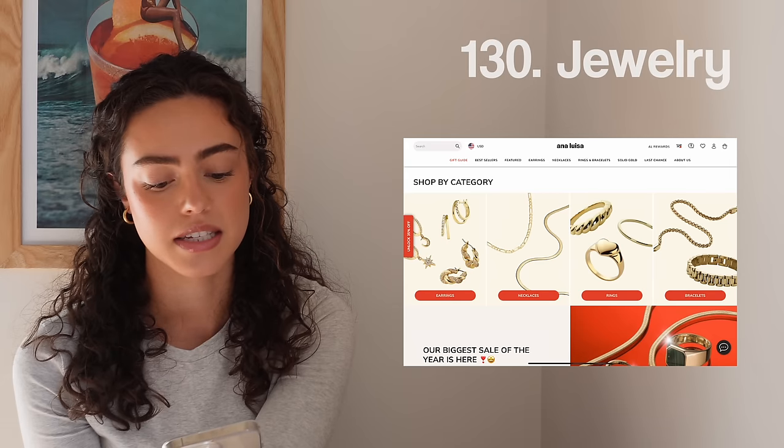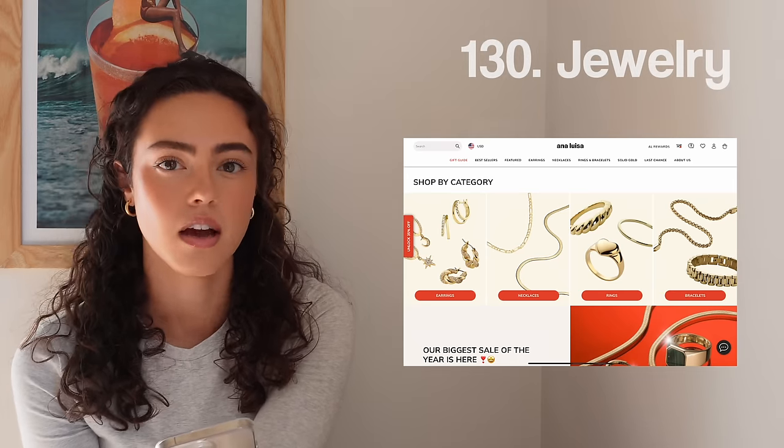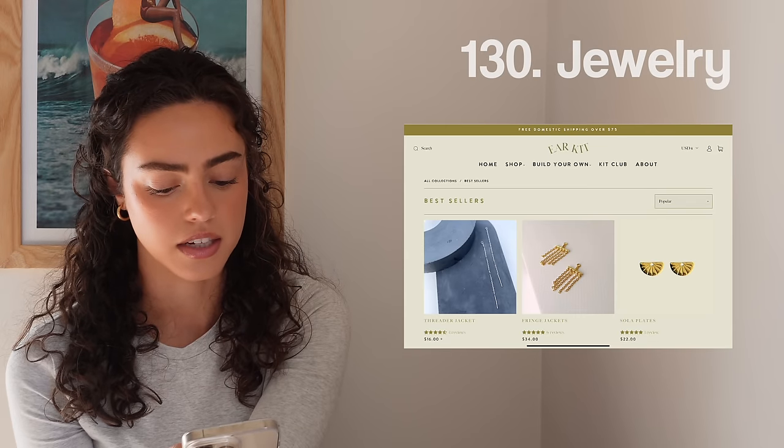Last but not least, a little jewelry. My favorite brand is Ana Luisa, or ear kits — if you have lots of piercings, that's where I love getting my sister gifts from. So yeah, that is actually the end of my Christmas list. Please let me know if there's anything I missed that you really want, or comment your favorite thing from my list that you already added to your own Christmas list.